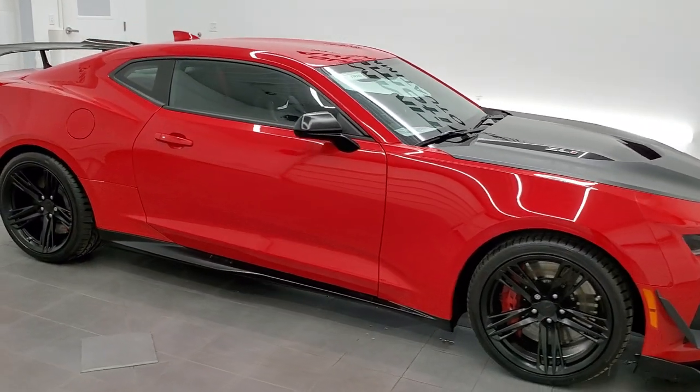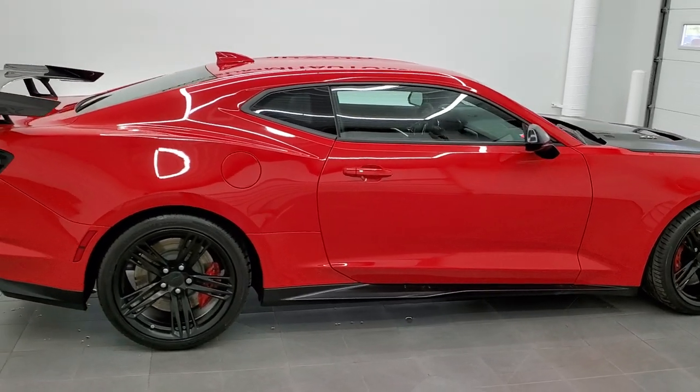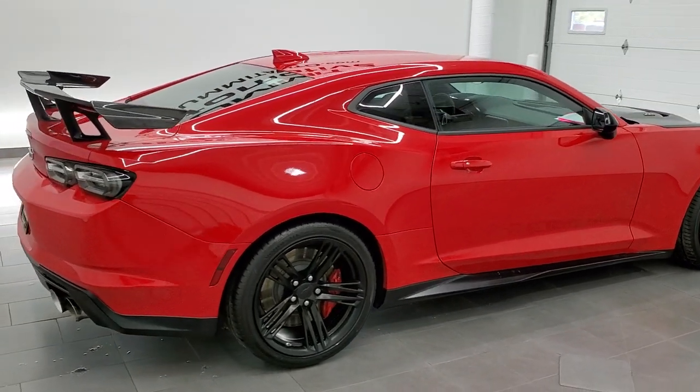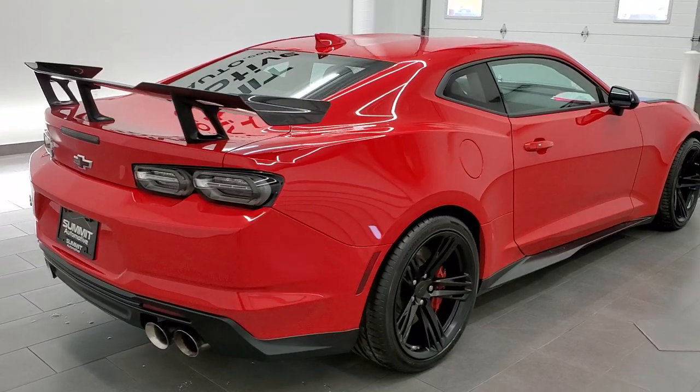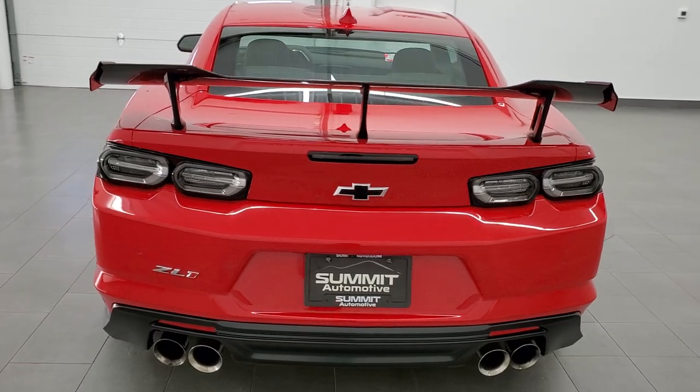This 2019 Chevy Camaro ZL1 1LE with the Extreme Track Pack is stock number 11928Z. We are here at Summit Automotive in Fond du Lac, Wisconsin, your new and used sports car headquarters.